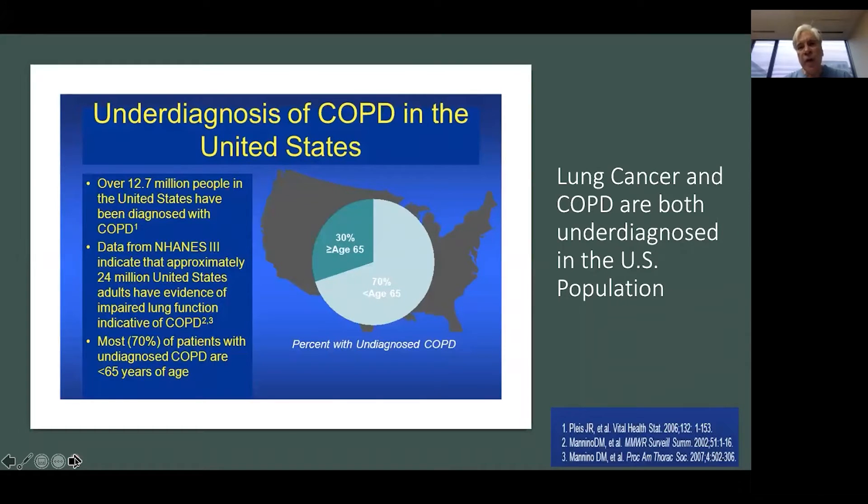COPD and lung cancer screening share the problem of both being underdiagnosed in the U.S. population. We think that about 12.5 million people are presently diagnosed with COPD, but the prevalence of COPD is much higher — maybe double — up to 24 million people were estimated in 2006 as perhaps having occult COPD.